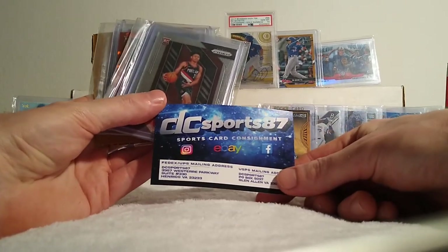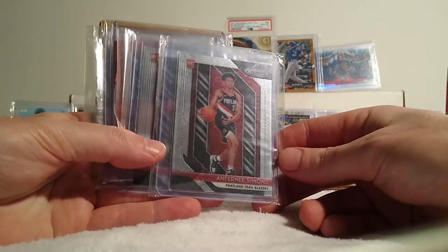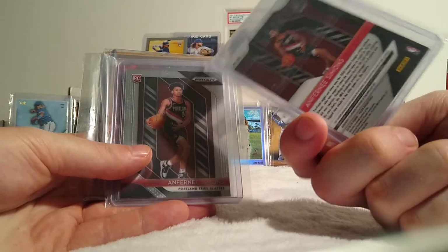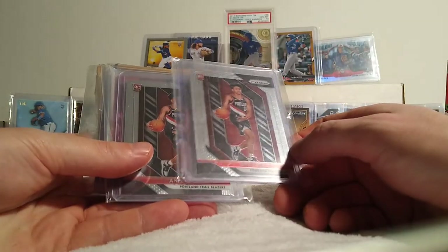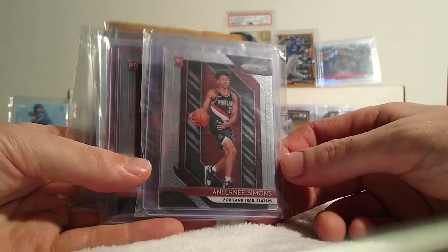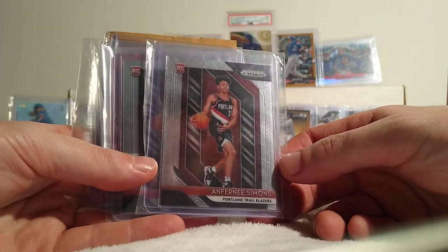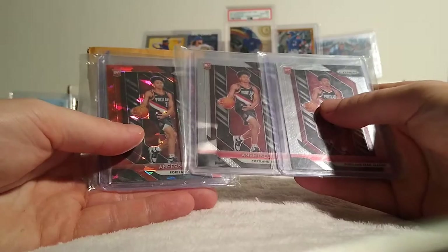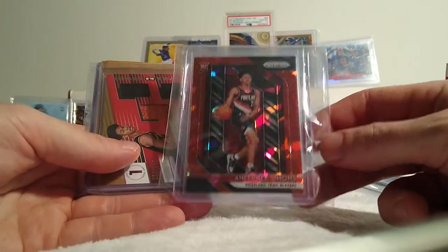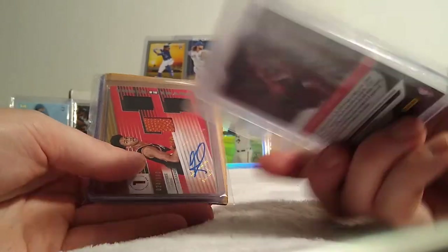Shout out to DC Sports 87 — same year I was born, so cool. This is going to be my boy Anfernee Simons, who is in his third year — 2018-19 season, so third year. Anfernee Simons has been killing it. He's definitely taken that big step up and is really showing that talent. He won the dunk contest last year, and he is like our next protege behind Damian Lillard and CJ McCollum.